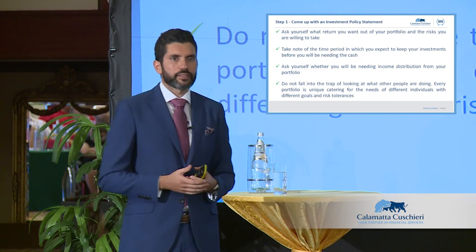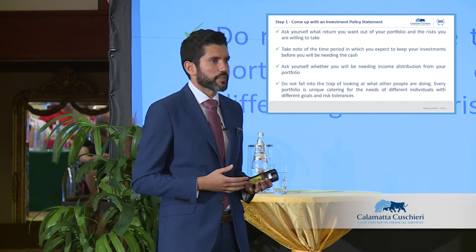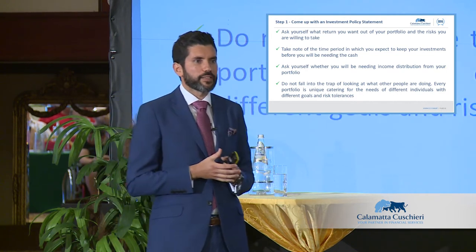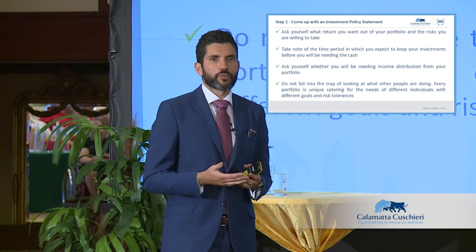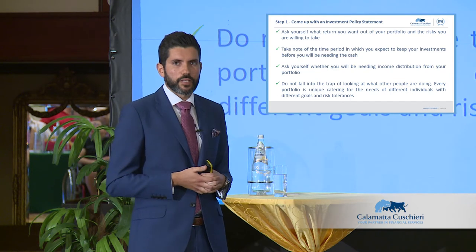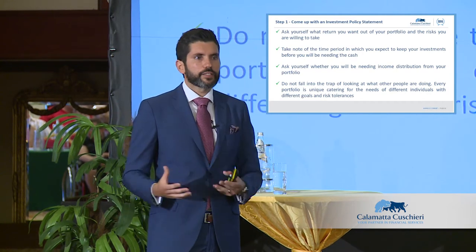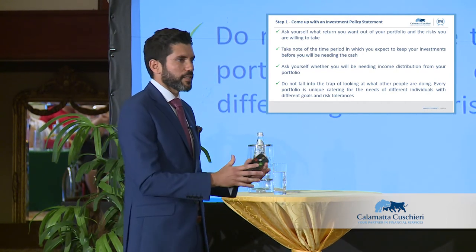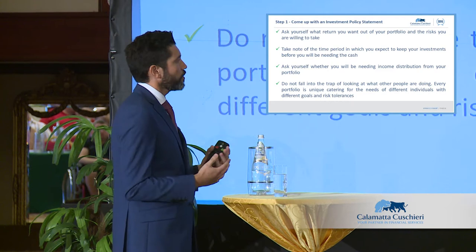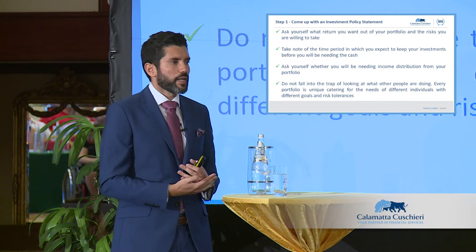Ask yourself: what type of return do I expect? What time horizon do I have? What risks am I willing to take? Do I need distributions from the fund? Although an accumulator makes more sense mathematically, pensioners or those living off portfolio returns need income and should look at distributor share classes. It's not just the fund but the share class that must match what you need.